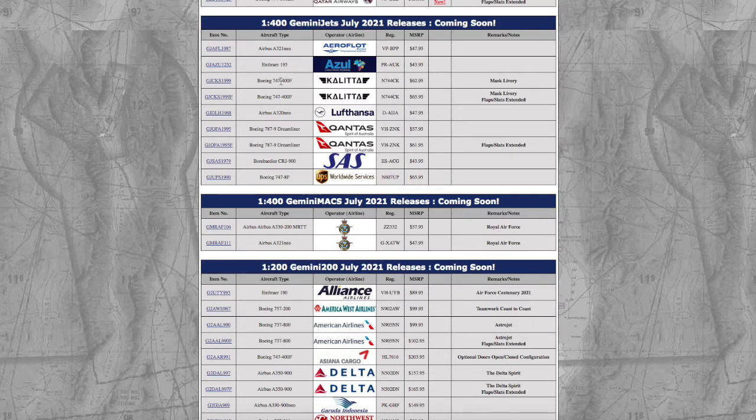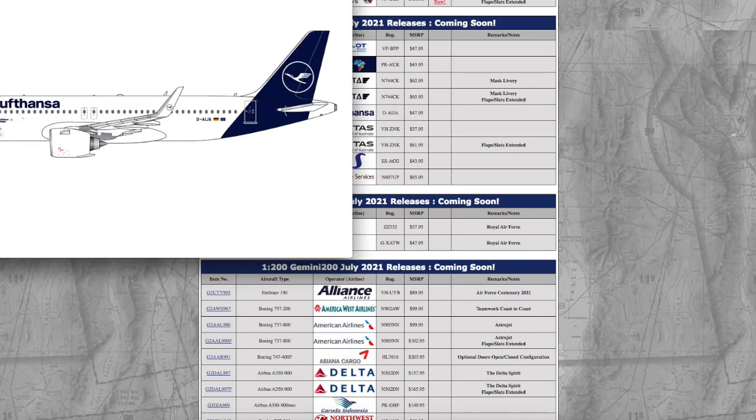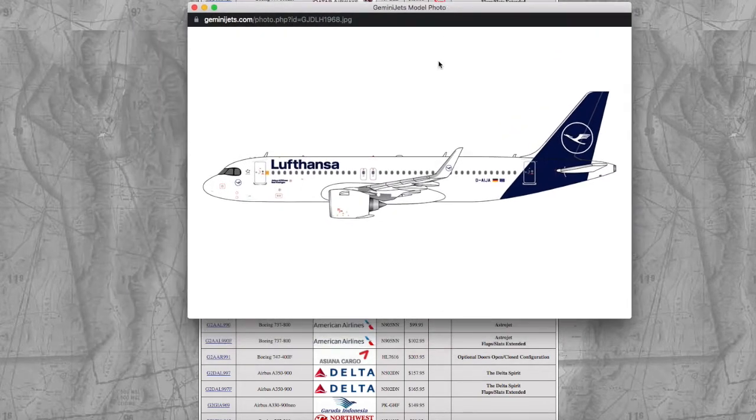Moving on, we have a Lufthansa A320neo in the new livery. Gemini Jets actually fixed their engine problem — I believe they fixed it with the Spirit A320neo back in December — so the Gemini Jets A320neo molds are actually decent now. This is the Lufthansa A320neo in the new livery. I don't need it, but I'm considering it.